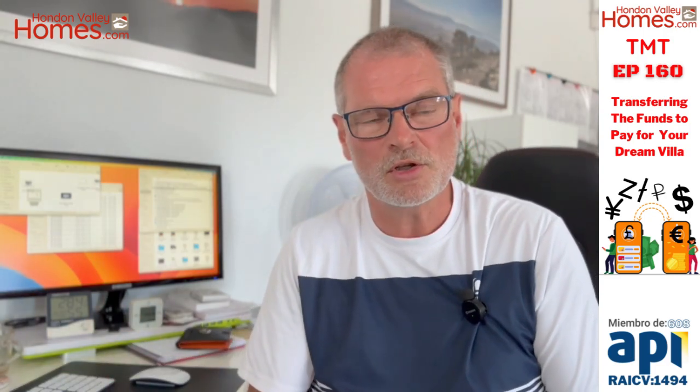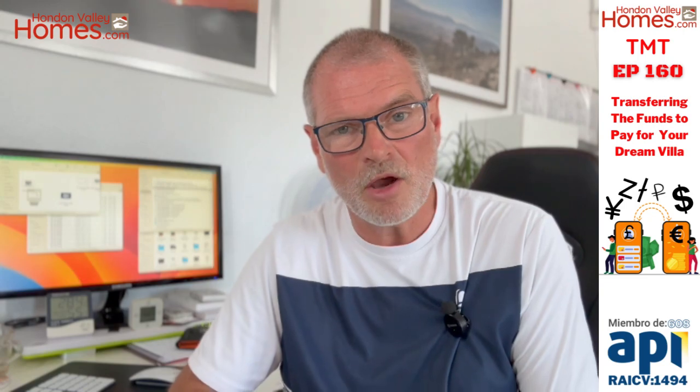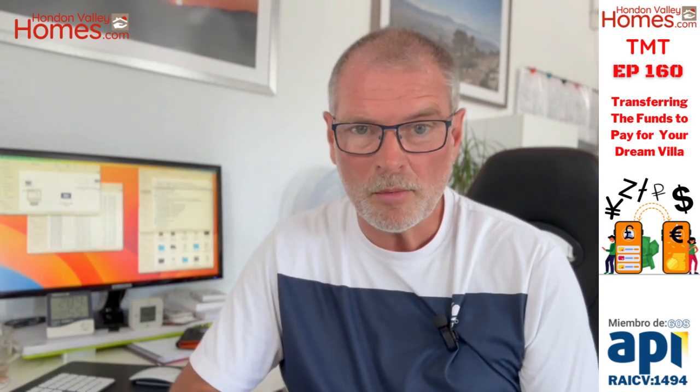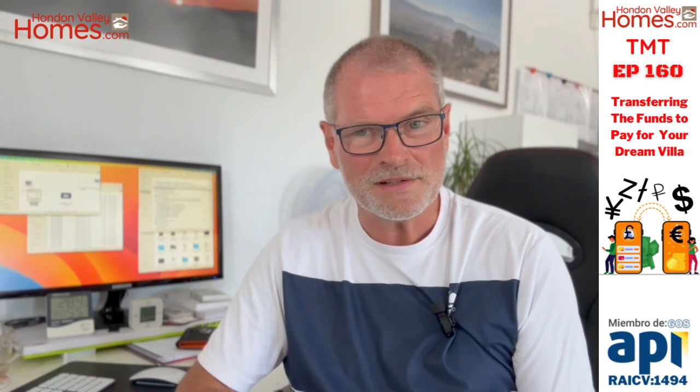There you go — short and sweet episode this week. Hopefully it takes a little bit of stress off people buying a property here or repatriating money back to the UK. Of course, this works whether you're dealing in pounds sterling, US dollars, zlotties, or whatever currency it happens to be. My details will be on the screen if you have any questions or queries. Next episode will be up in a couple of weeks. Adios.